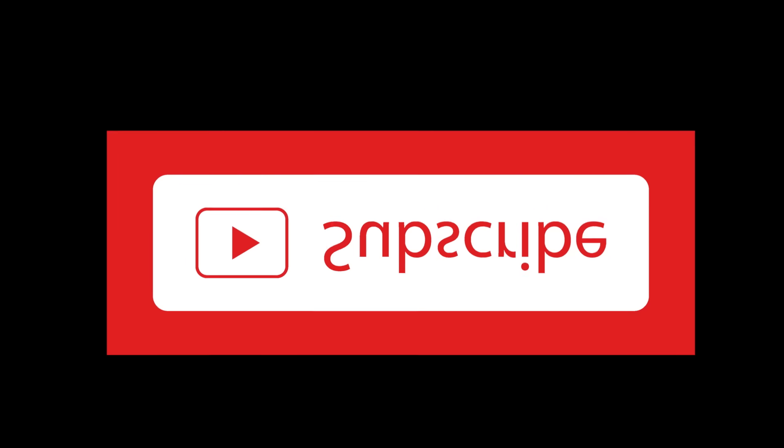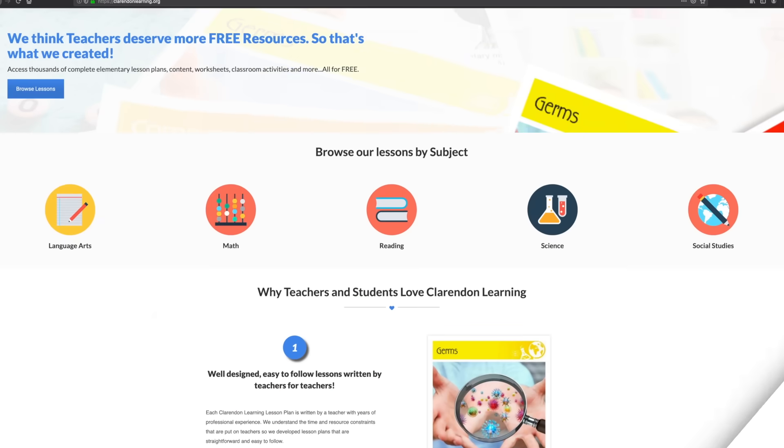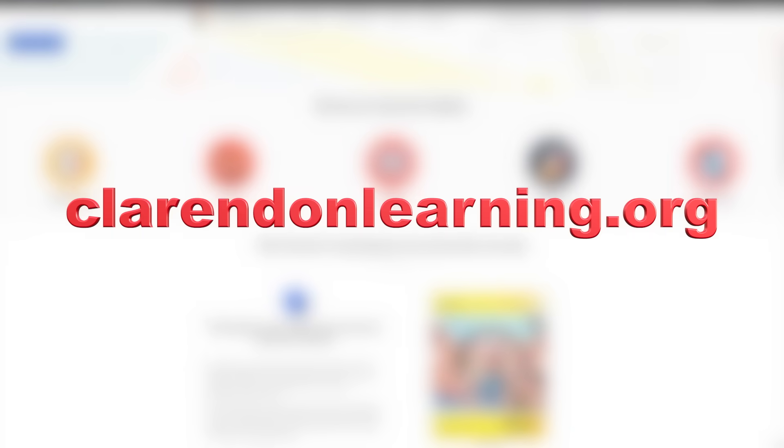Be sure to subscribe. For more free resources, check us out at ClarendonLearning.org.